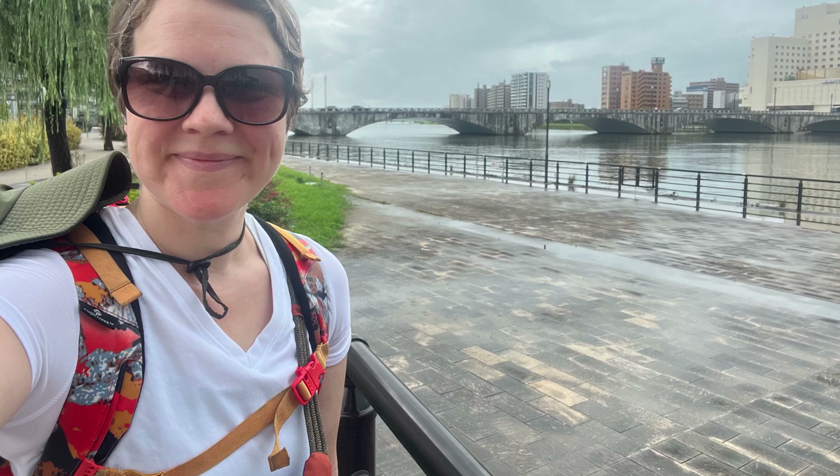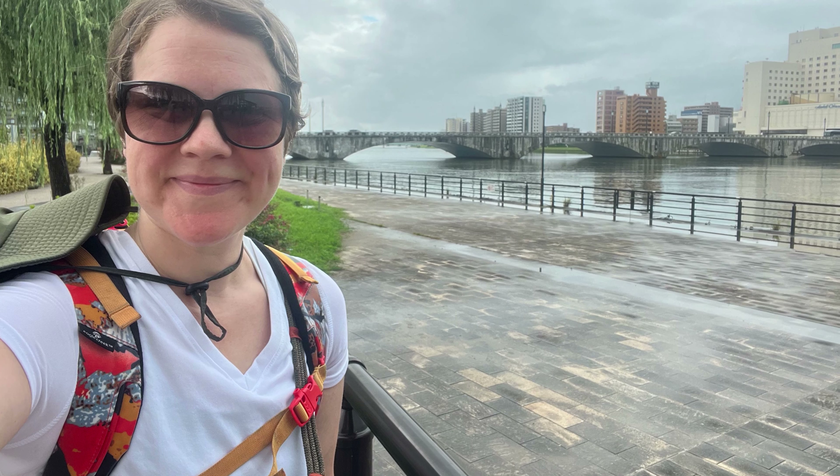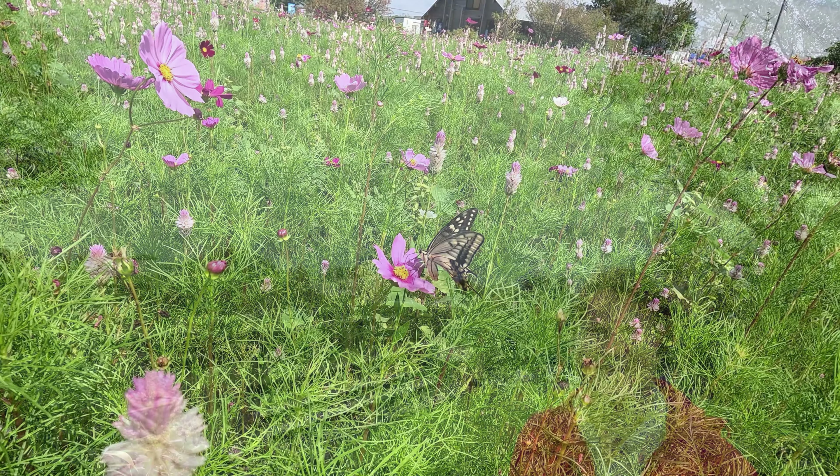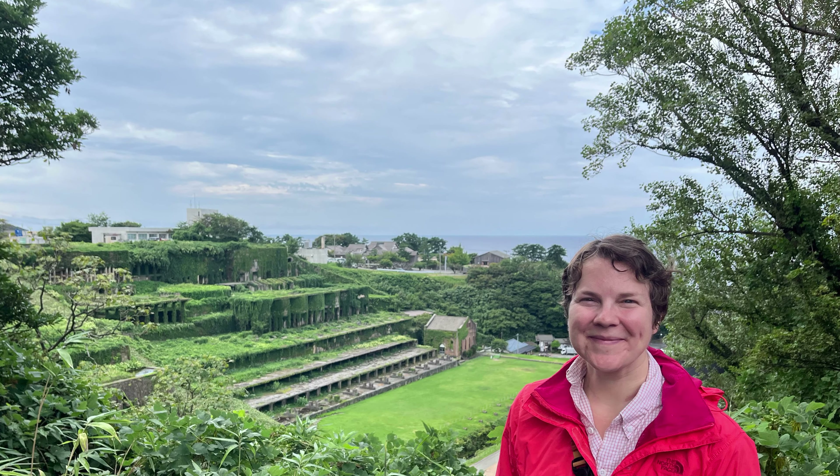And that was my three night stay in Niigata. Up next will be three nights on Sado Island. Stay tuned.